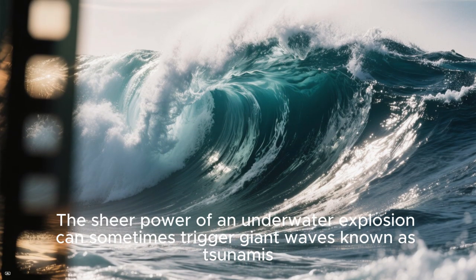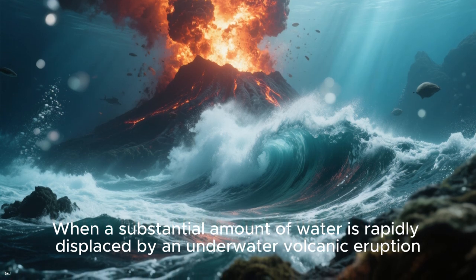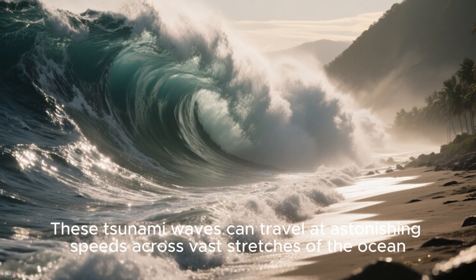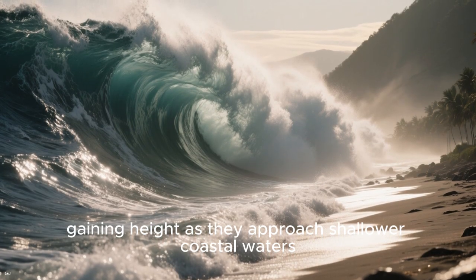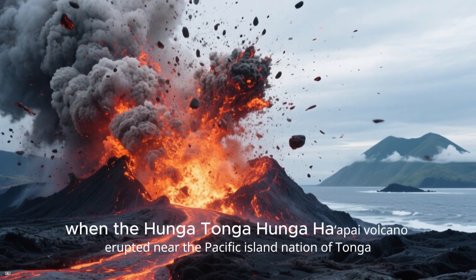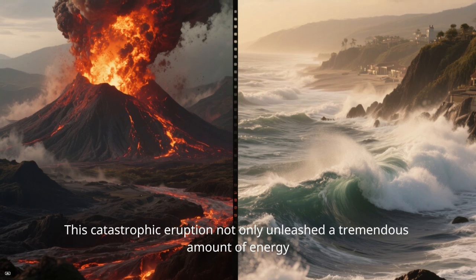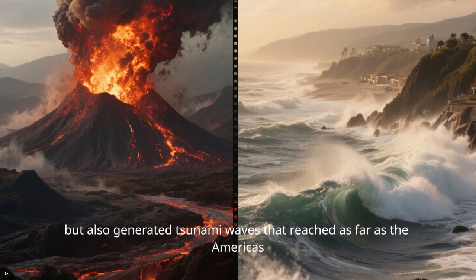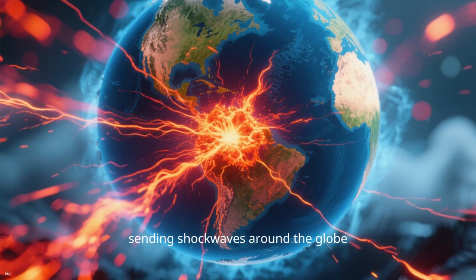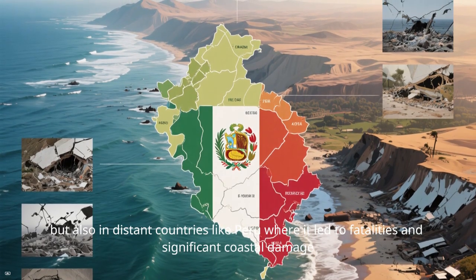The sheer power of an underwater explosion can sometimes trigger giant waves known as tsunamis. When a substantial amount of water is rapidly displaced by an underwater volcanic eruption, it can send massive waves crashing toward the shore, traveling at astonishing speeds and gaining height as they approach shallower coastal waters. A prime example occurred in January 2022 when the Hunga Tonga-Hunga Ha'apai volcano erupted near the Pacific island nation of Tonga. This catastrophic eruption unleashed a tremendous amount of energy, generated tsunami waves that reached as far as the Americas, and sent shock waves around the globe. Its impact was felt in distant countries like Peru, where it led to fatalities and significant coastal damage.